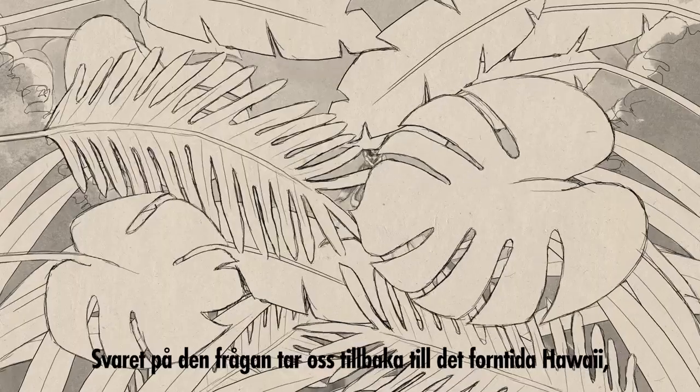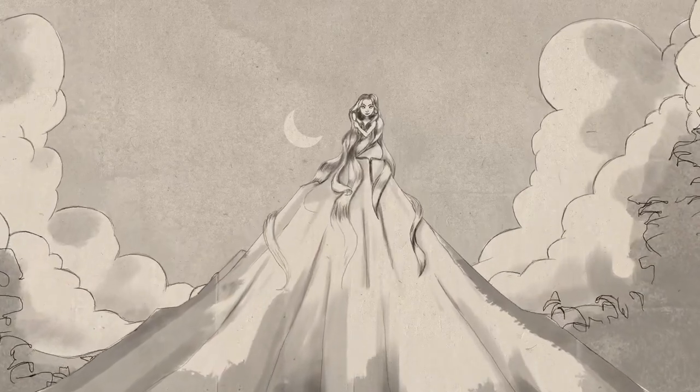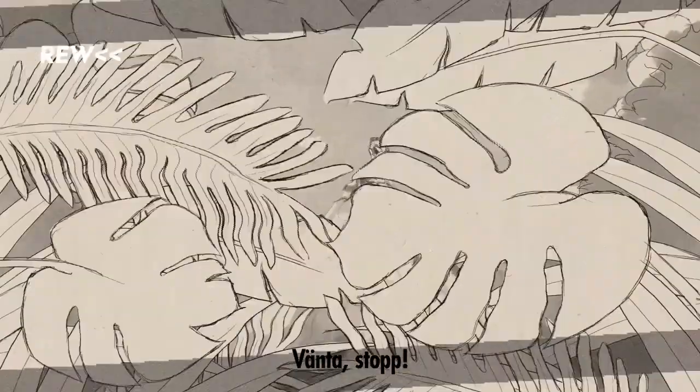Well, it all goes back to ancient Hawaii, where Pele, the goddess of volcanoes, comes ahead. Wait, stop!